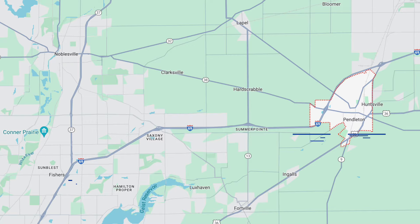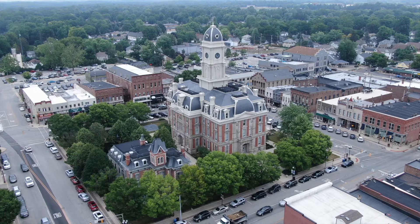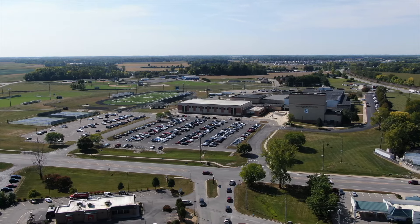This area around the State Road 13 exit is where Pendleton is really growing the most, filling in between Noblesville, Fishers, and Pendleton. The question to ask yourself is: if you get into a home in Pendleton here, do you feel like you live in Pendleton, Noblesville, or Fishers? My guess is that people who live in this part of Pendleton probably use Fishers and Noblesville more than Pendleton proper. Pendleton is roughly 5,000 people, and if you have a Pendleton address, you're going to be in Pendleton schools.